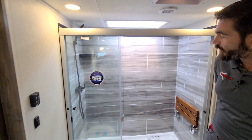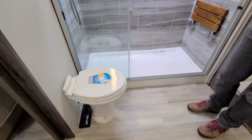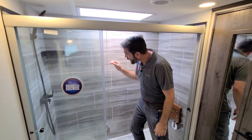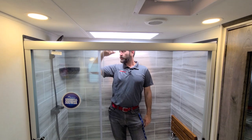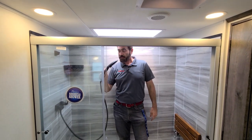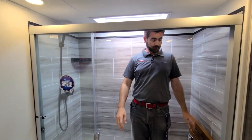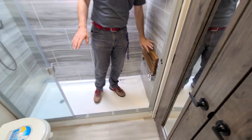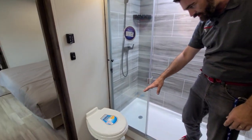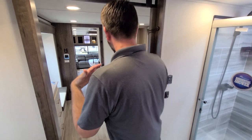The shower is super cool and very big. One thing I like is that I don't even have to use the skylight for it to be functional — they've got a nice wand and a teak seat down low to sit on.